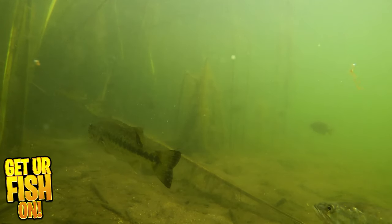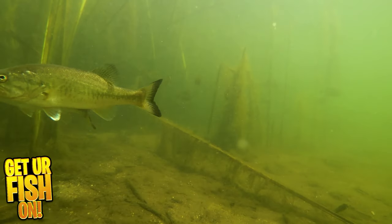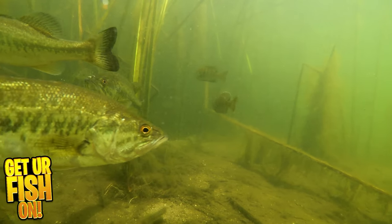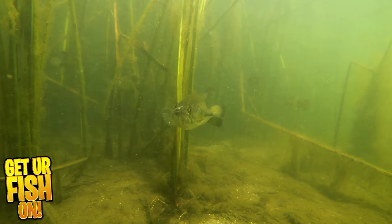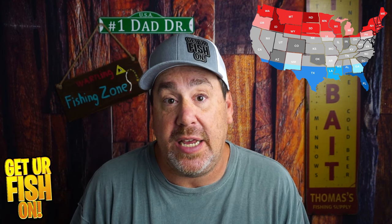It is wintertime. The fish are lethargic. The water is getting clearer. In some places they're drawing water, because that's what happens in the middle of the country. But there are fewer people on the water. If you're way down here in the south, as I record this in the beginning of December...